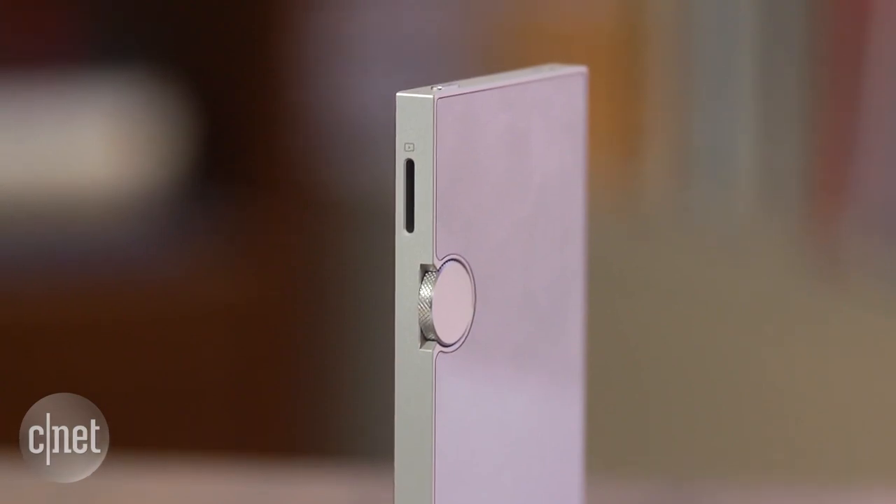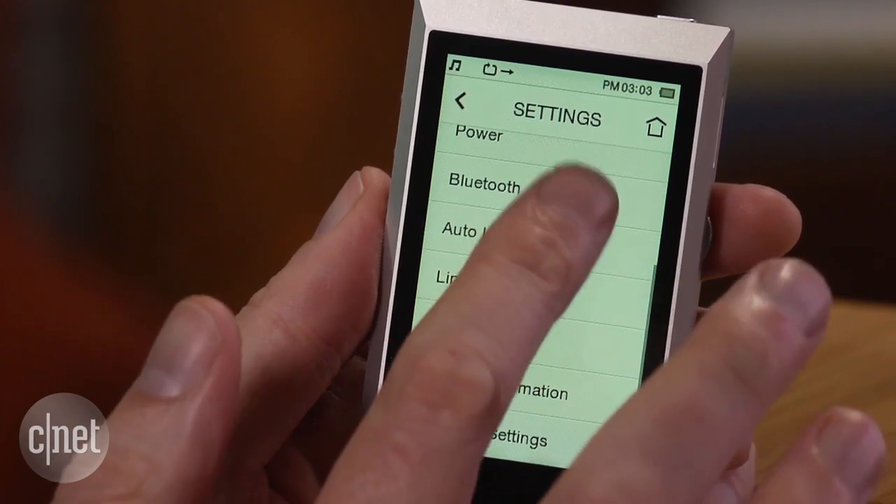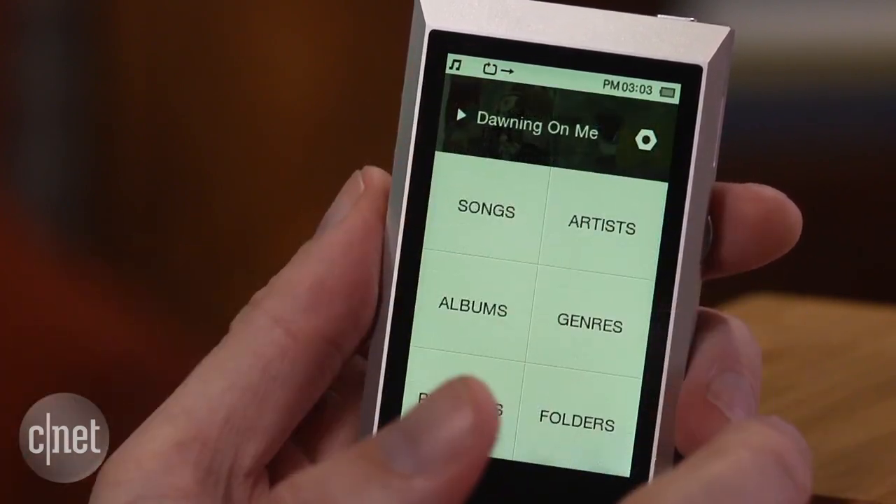Like many portable players appearing these days, the AK Junior offers high-res playback, up to 24-bit 192kHz of most file types, including Sony's DSD.